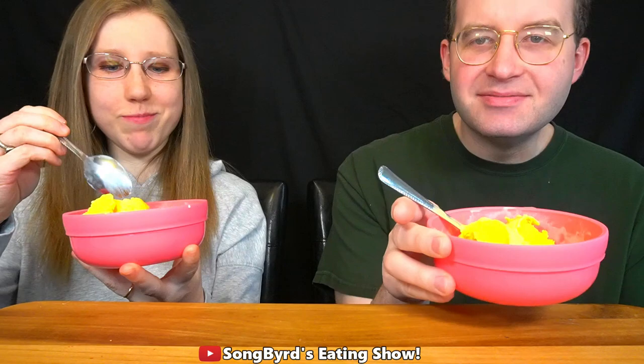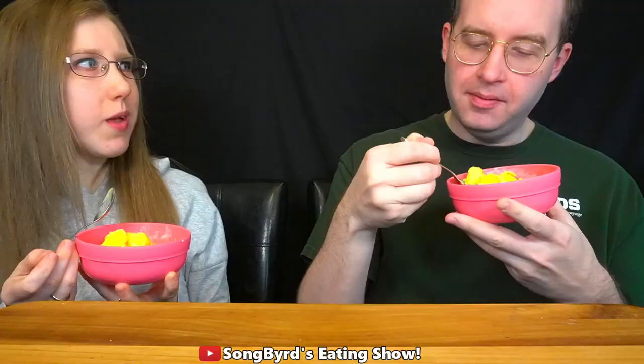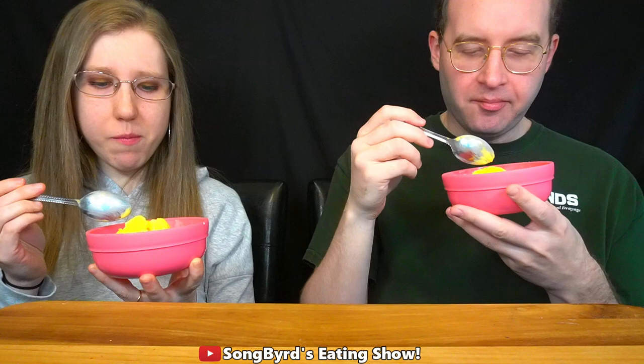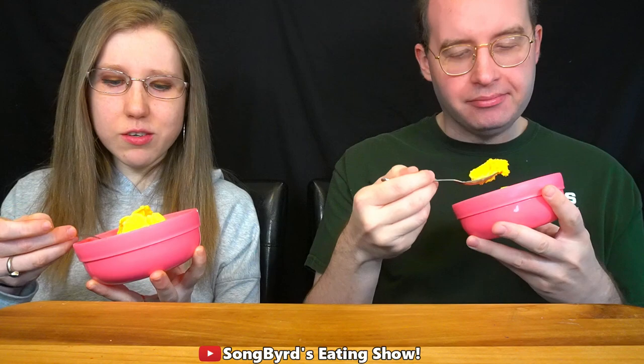I can smell the cheddar — the cheese. I do smell cheddar. It is cheddar, right? Yeah. It tastes like vanilla cheesy ice cream. They turned cheese into ice cream, but how does it taste so good?